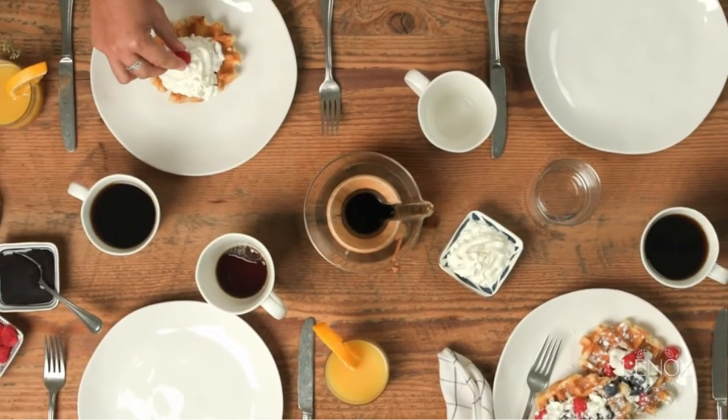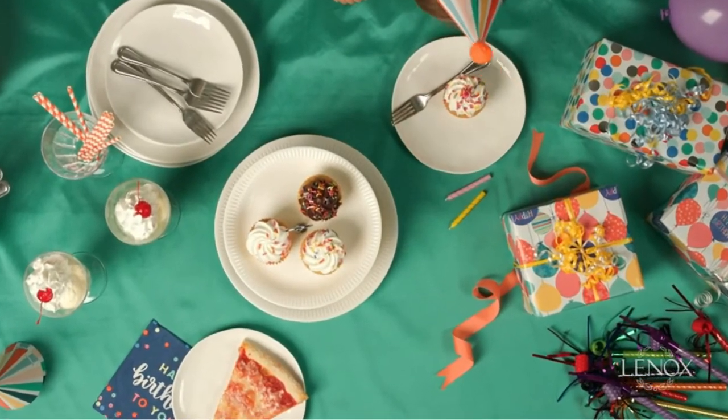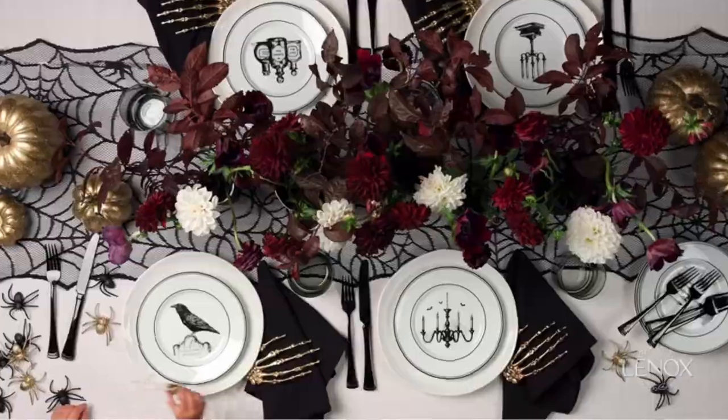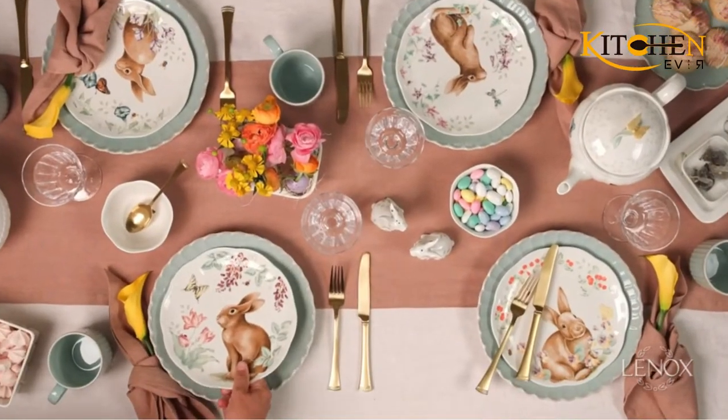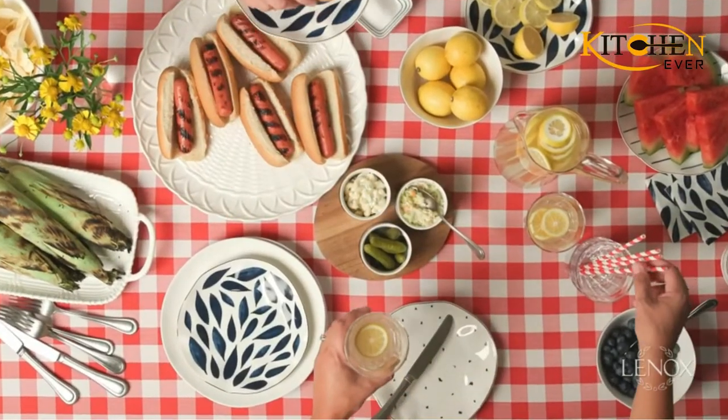The beaded channel design at the base is subtle. Our product reviewer appreciates the flatware's high-quality feel and minimalist but beautiful detailing. She also awarded the set points for being dishwasher safe and tarnish resistant, but notes the importance of keeping the utensils dry to prevent rust.